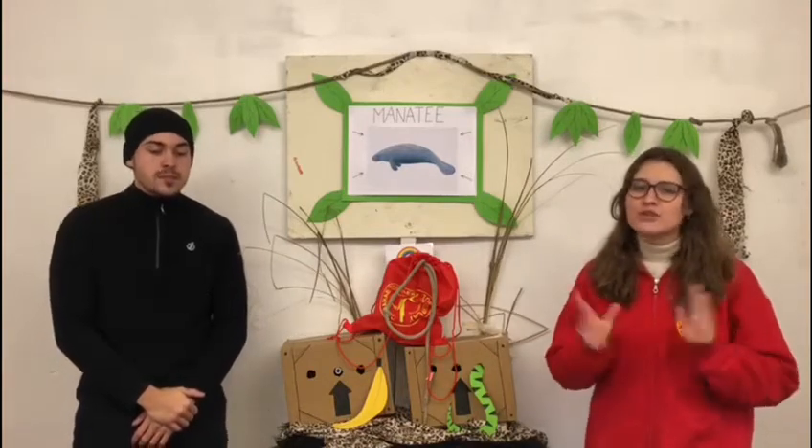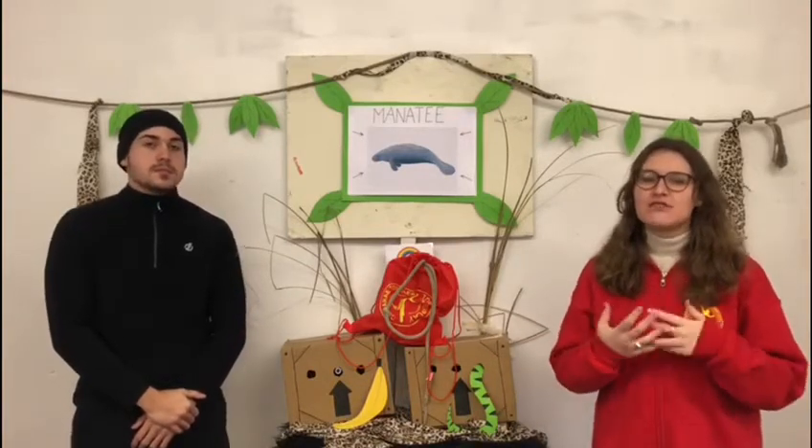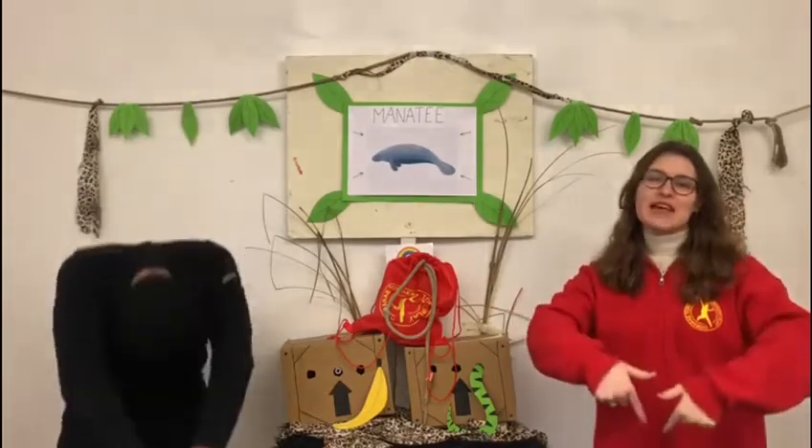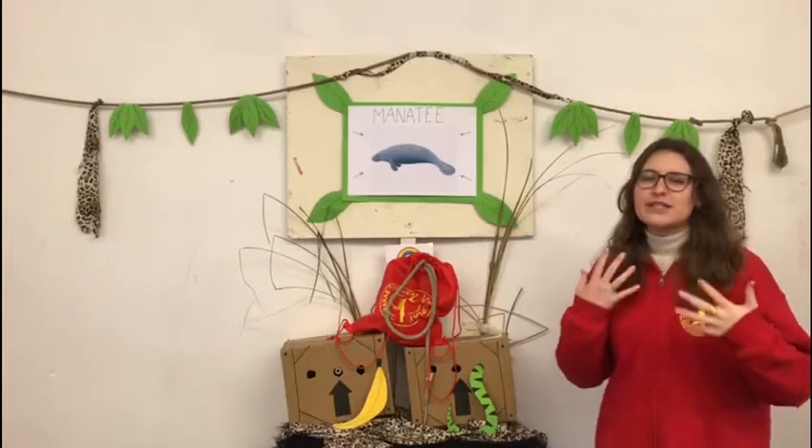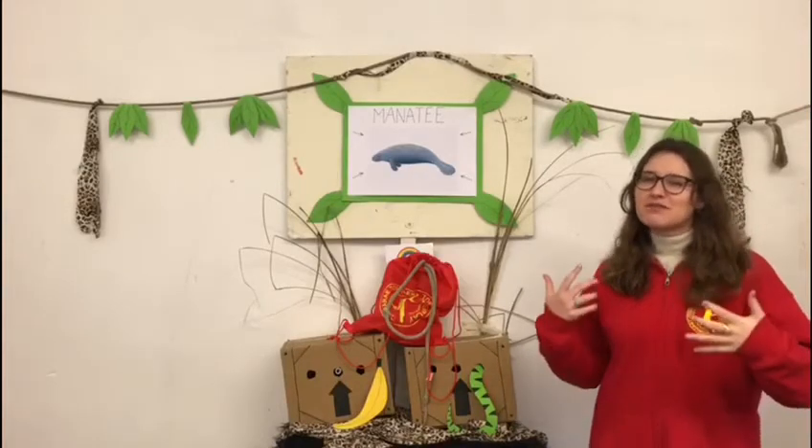These animals have no natural predators, but if threatened, they respond by diving as deep as they can, suggesting most threats come from above the water or at the surface. They are usually seen alone or in pairs, or in small groups of about 6 individuals.